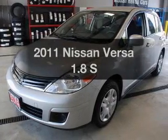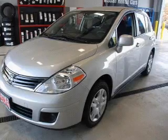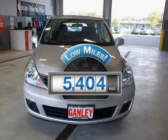Get noticed in this 2011 Nissan Versa. If you're looking for an automobile with great attributes, look no further. Why worry about high mileage? Choosing a ride with lower mileage is the right choice for your busy life.